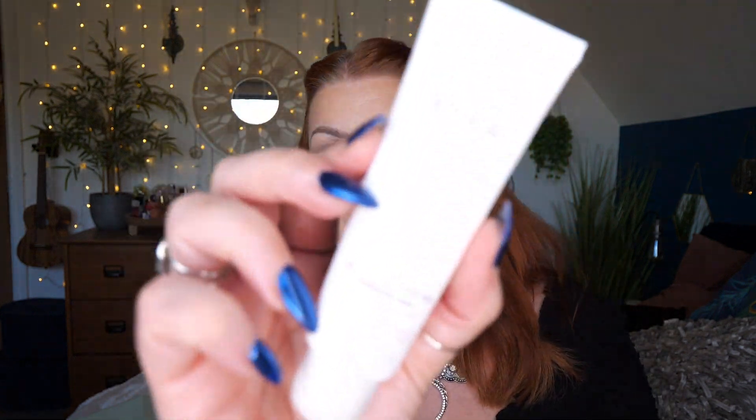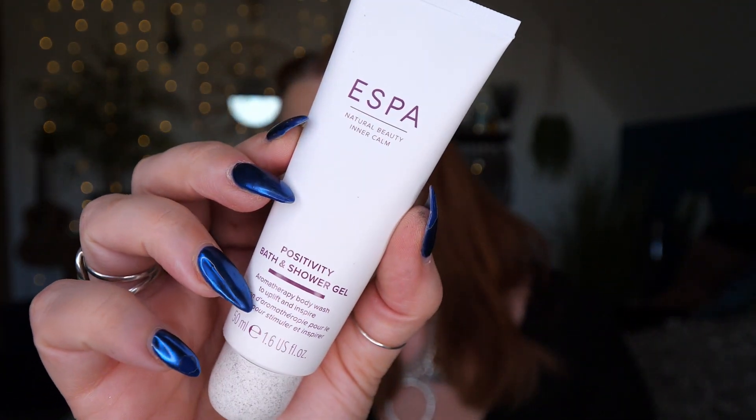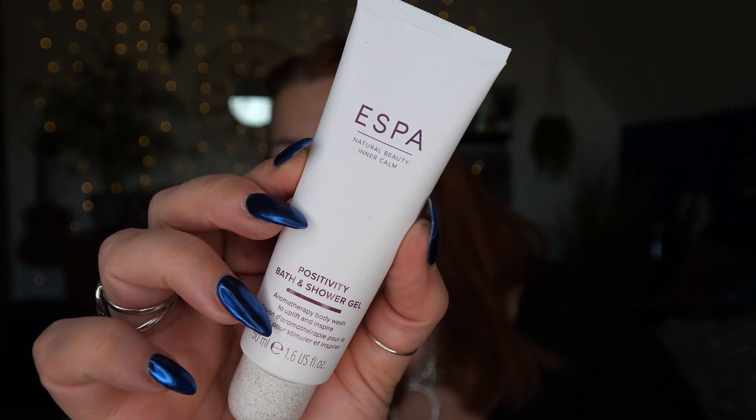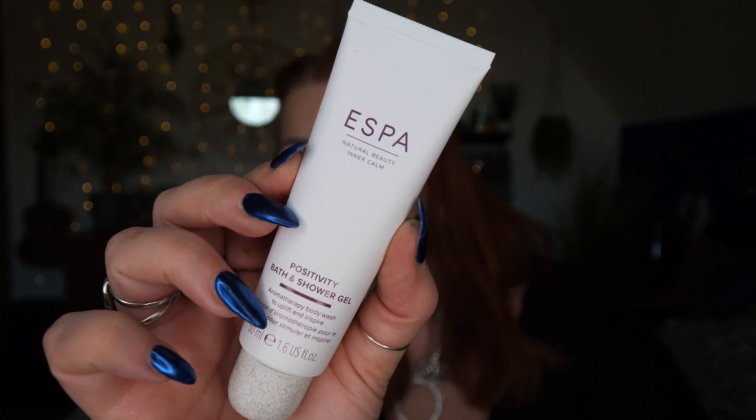Next we've got Positivity Bath and Shower Gel — Aromatherapy Body Wash to Uplift and Inspire — and there's 50ml here. This is gorgeous as well, I've tried this before numerous times in different beauty boxes, yeah it's really nice. Packed with natural botanical ingredients, this sumptuous bath and shower gel helps to replenish the skin, leaving it soft and supple. Pour into your bath to envelope yourself in total opulence, or simply cleanse the skin in the shower for a spa-like experience.